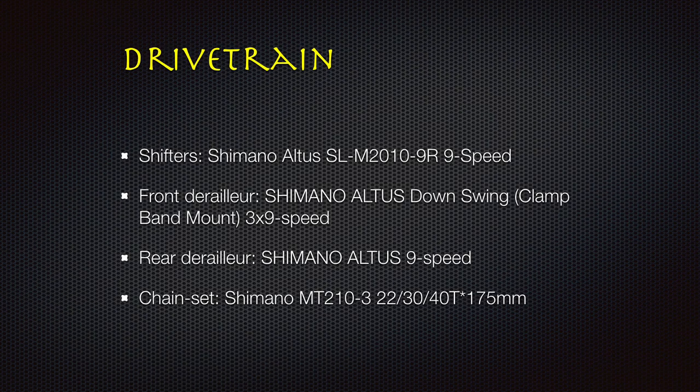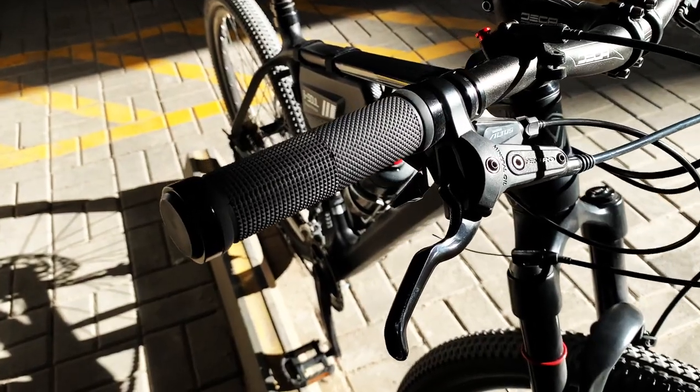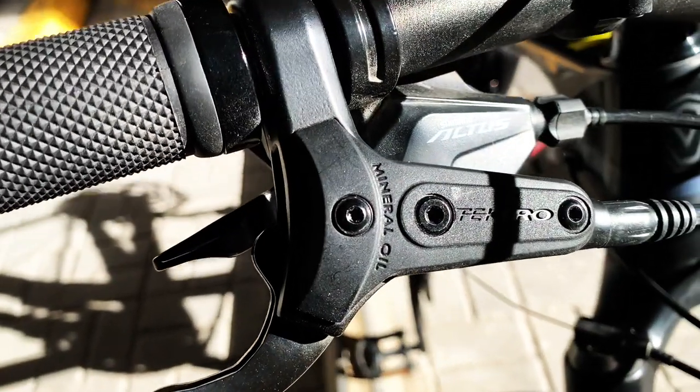For the drivetrain, it has Shimano Altus SL M2010 9-speed shifters, as well as front and rear derailleur.